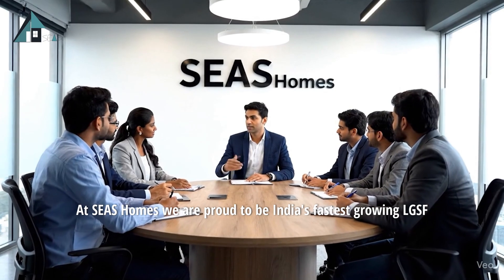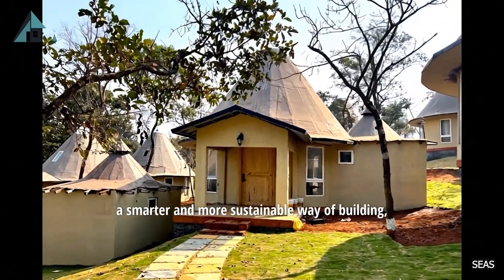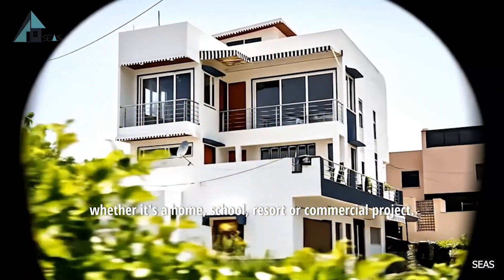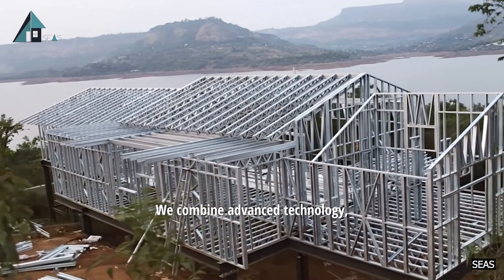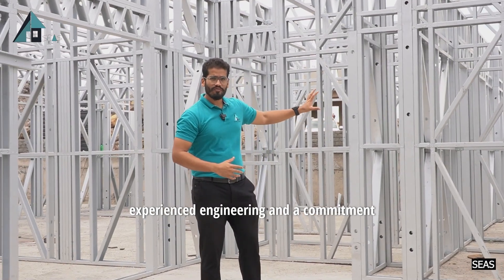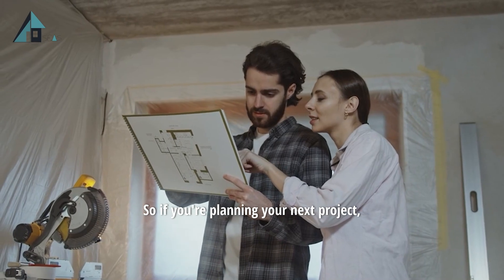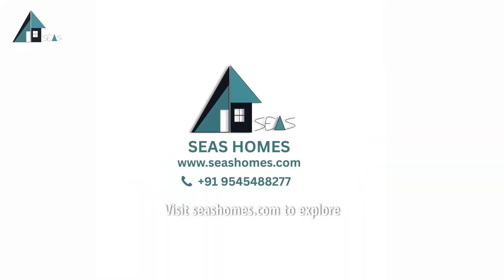At SEAS Homes, we are proud to be India's fastest growing LGSF construction company, leading the change toward a smarter and more sustainable way of building. Whether it's a home, school, resort or commercial project, we combine advanced technology, experienced engineering and a commitment to quality to bring your vision to life. So if you're planning your next project, it's time to build the modern way — build with SEAS Homes. Visit seashomes.com to explore more and see how the future of construction is already here.